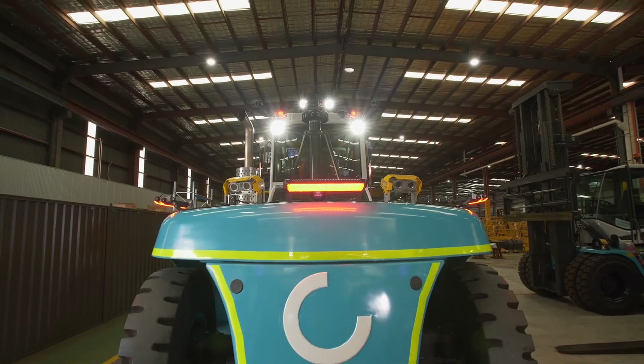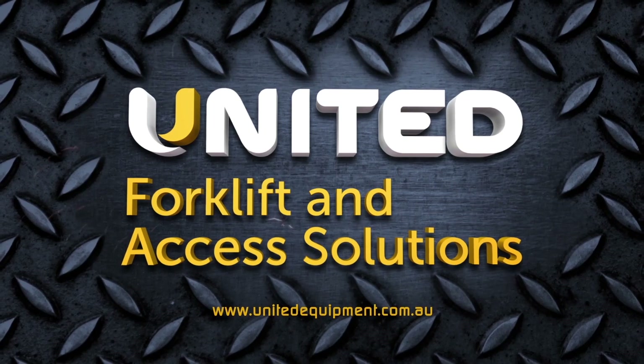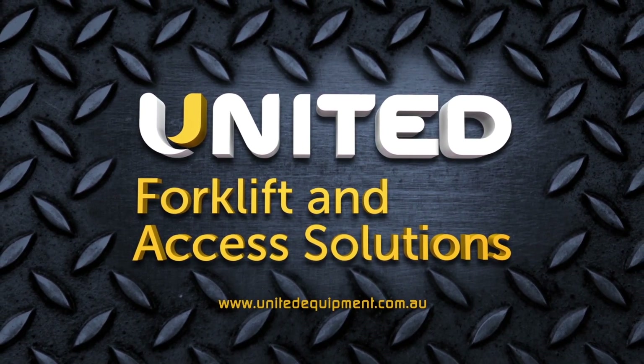For more information on this pedestrian safety solution, please contact United Forklift and Access Solutions today or visit unitedequipment.com.au.